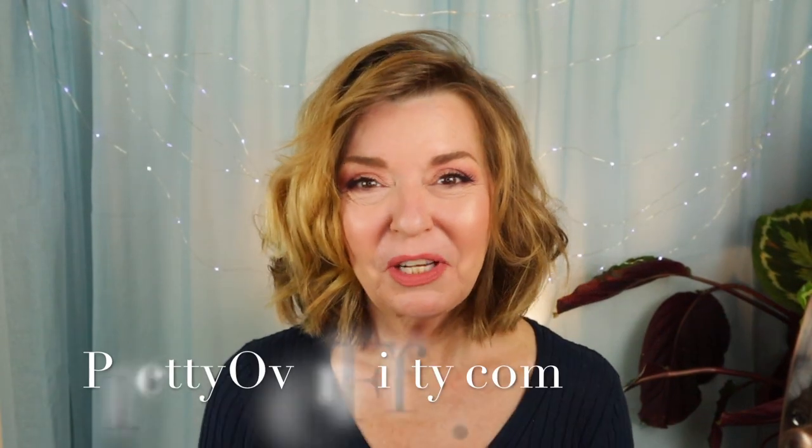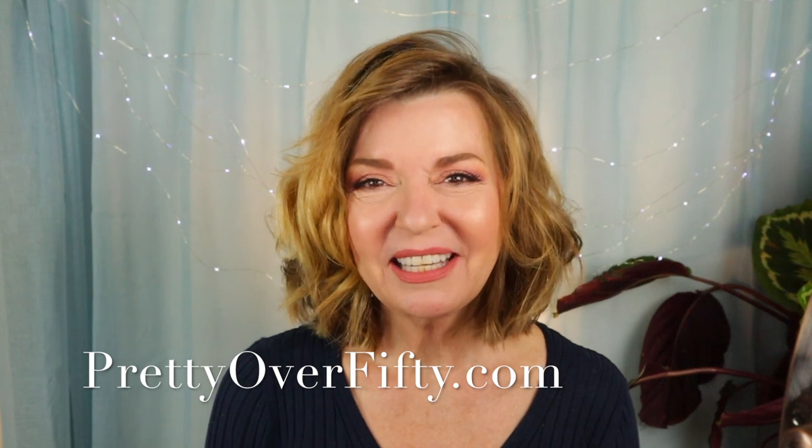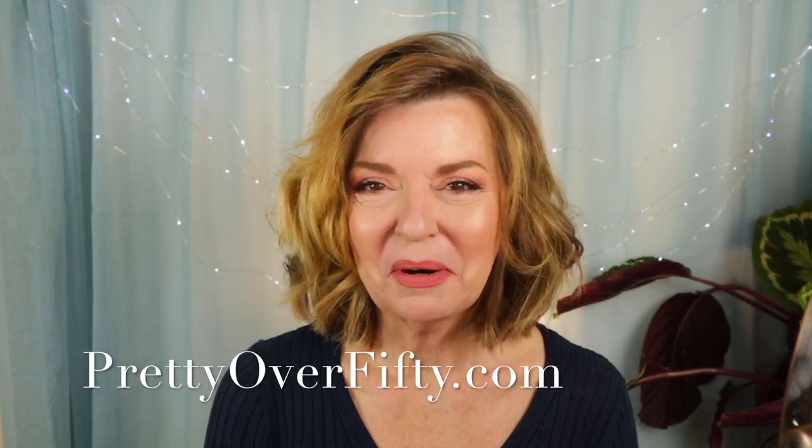Welcome back. I'm Kimberly. This is Pretty Over 50, where we talk everything makeup, skincare, and style for the over 50 woman.